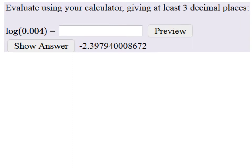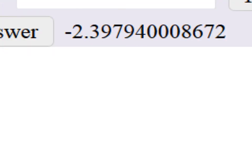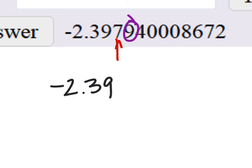There it is. Now this is a lot more decimal places than three, so let's look closely. Three decimal places would be the seven, so our final answer really should be negative two point three nine, and the number to the right of seven is bigger than five. So we're going to bump seven up to eight.